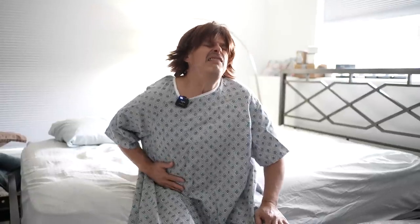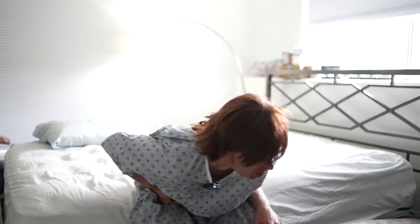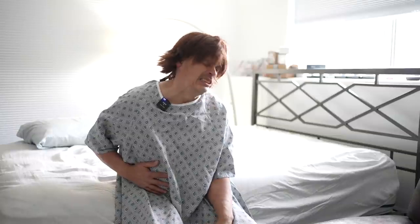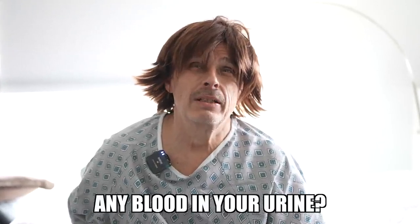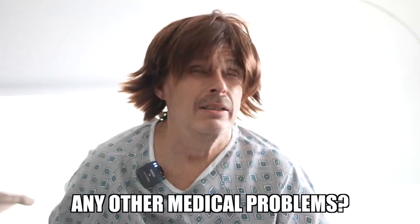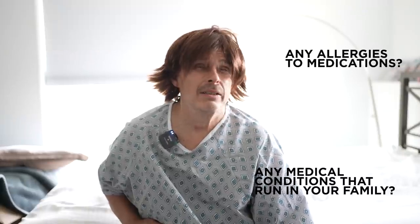I say, 'Hi Scott, I'm Dr. Hand. When did it start?' 'Five hours ago.' 'On a scale of one to ten?' I ask questions like: do you have painful urination, have you seen any blood in your urine, do you have any other medical problems, and a bunch of other standard medical questions — for all of which he says no.